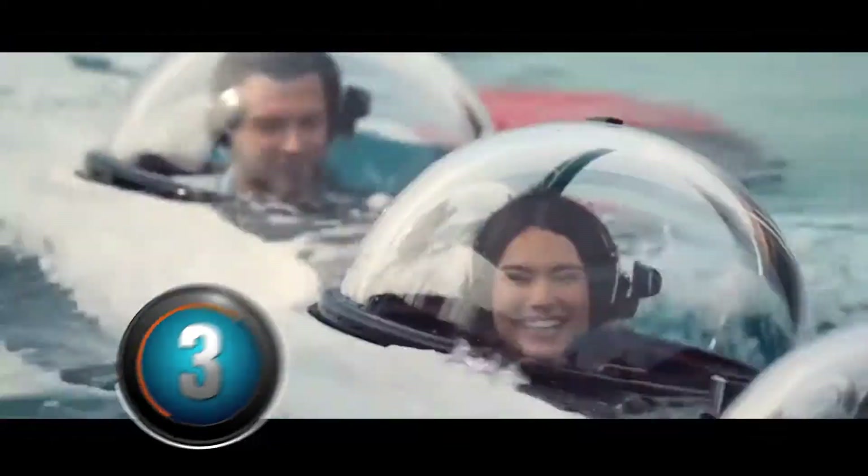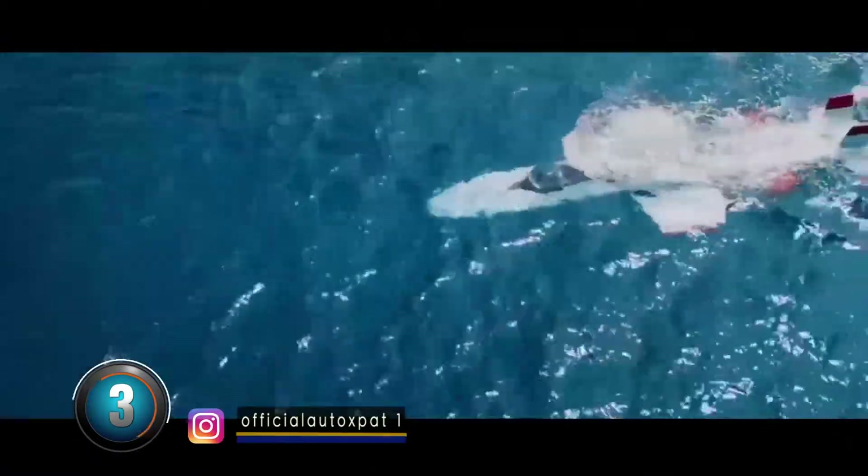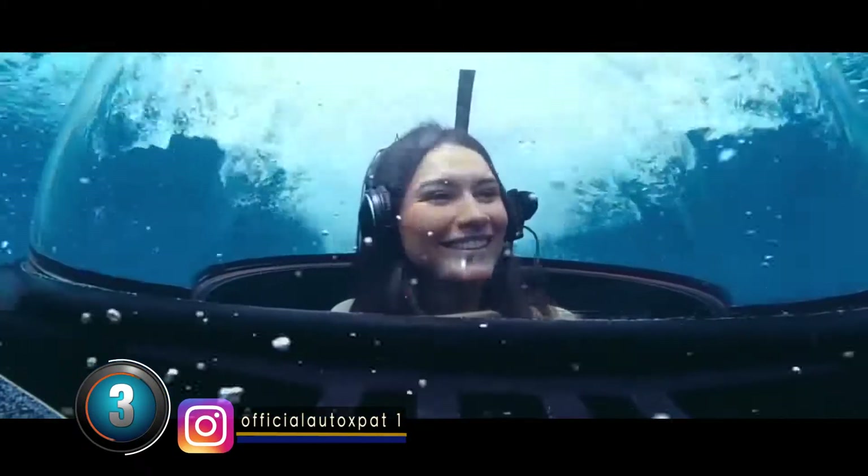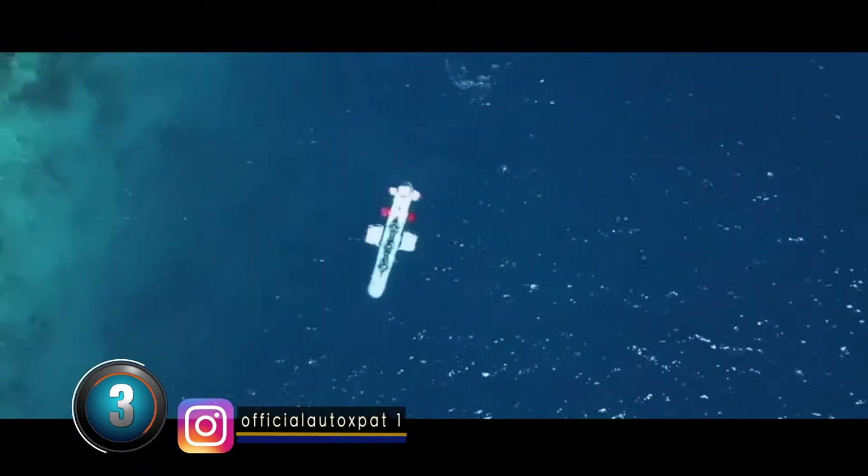At number three: Deep Flight. It was created to go underwater. It looks like an airplane and can travel to a depth of one hundred meters.